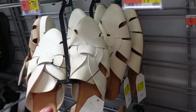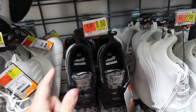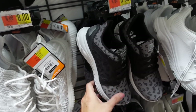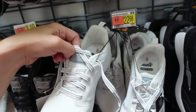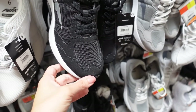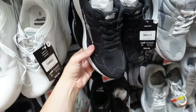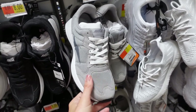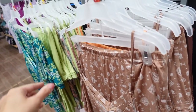The leopard sneakers from Avia are also marked down — they were $22.98, they have that rounded toe, mesh on the side. They also come in white, now on sale online for $11. This other Avia style has that rounded toe, nylon on the side, rubber bottom, on sale online for $15. They also come in gray.